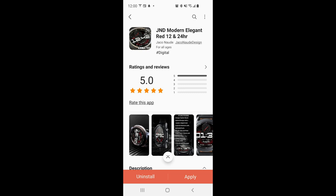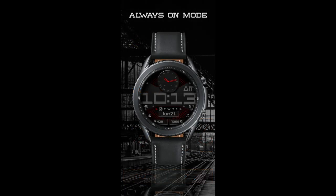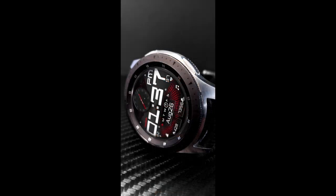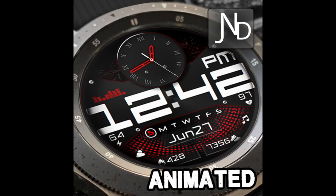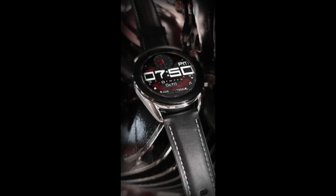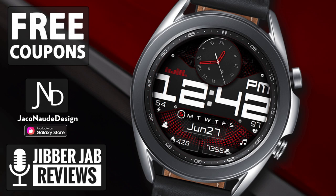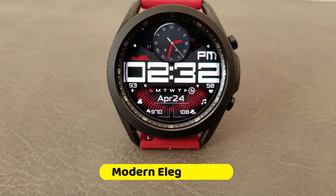Hey guys, welcome back to Jibber Jab Reviews. I appreciate all of you tuning into our latest review and giveaway. Today I want to share a very large and bold sporty hybrid design from JND — a casual looking watch face with a ton of useful data, a good selection of fixed and customizable app launchers, and animated accents. I have 30 coupon codes per country to hand out, so click the link to our code generator tool right after the review.